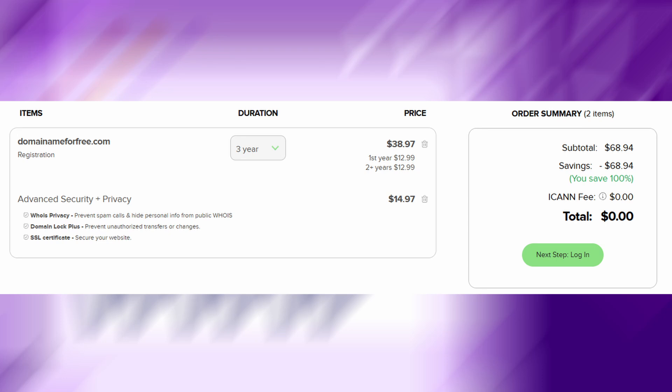All you need to do is copy the code and paste it on the domain checkout page. I've tested this myself and it works perfectly. Make sure to watch the full video carefully so you don't miss any important steps. Some details are easy to overlook but essential to make it work.